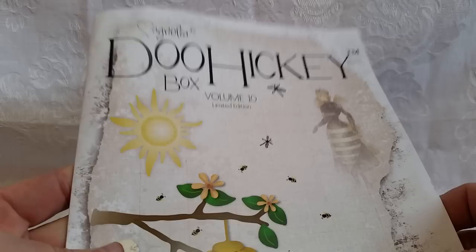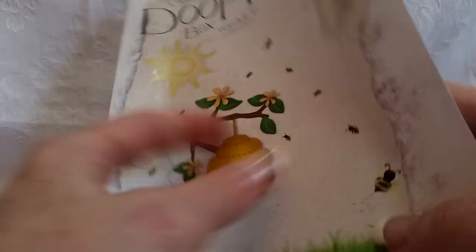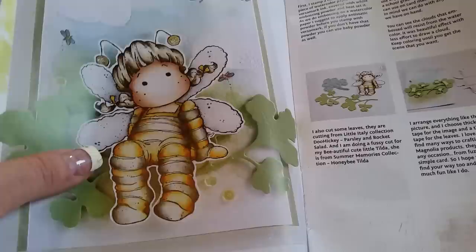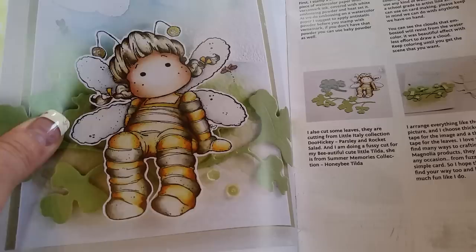I got my Doohickey Box Volume 10 - I'm so excited! You guys have probably already seen it. It's bumblebee themed as you can see here on the front. I'm very excited to use it. She's super old - I have not seen her accessible recently in a long time.